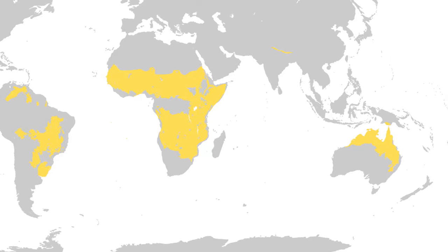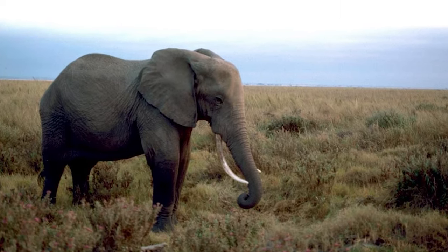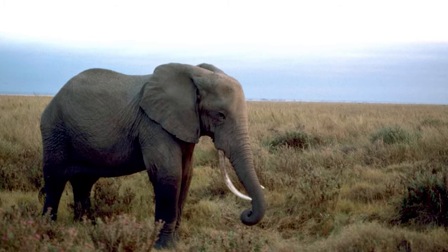In the world, grasslands have been turned into land for crops, livestock, and cities. Together we can work to protect the homes of all the animals we saw today. I hope you had fun going through the grasslands with us. Join us next week when we're going to get wet — grab your scuba gear, we're going to go to the oceans.